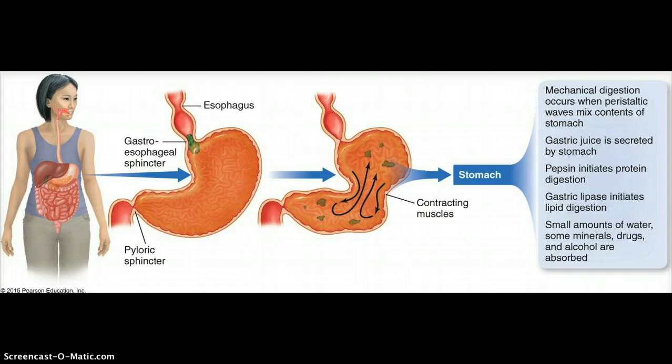Another enzyme chief cells secrete is gastric lipase, which is an enzyme that helps to break down lipids. Lipids do get broken down slightly within the stomach, but most of the breakdown of lipids occurs later in the digestive system.